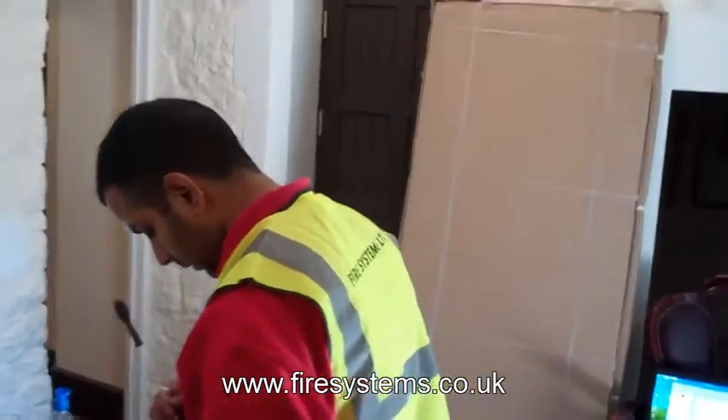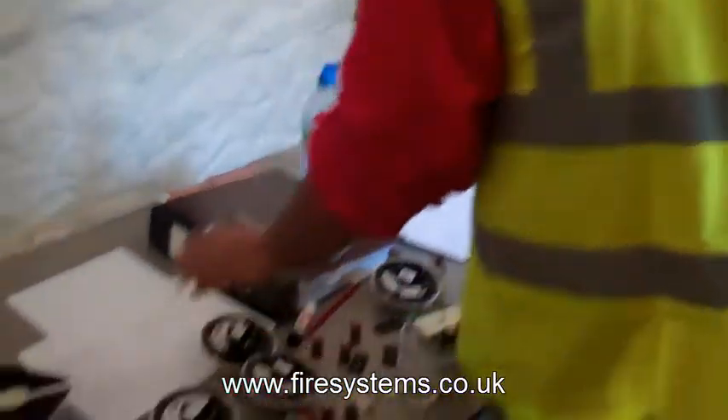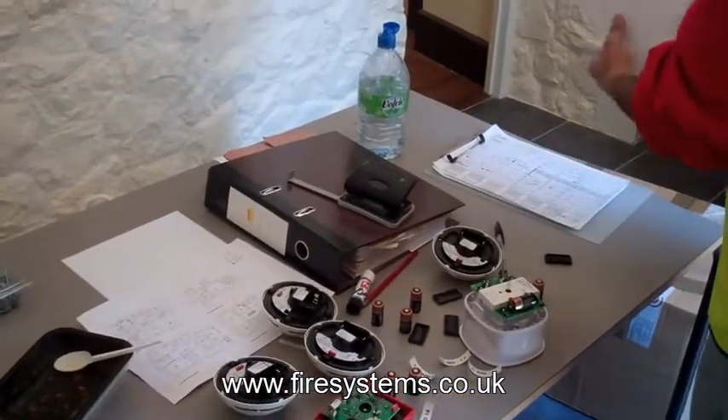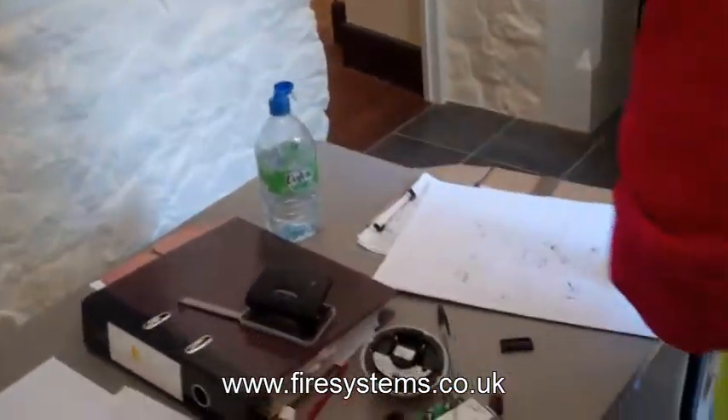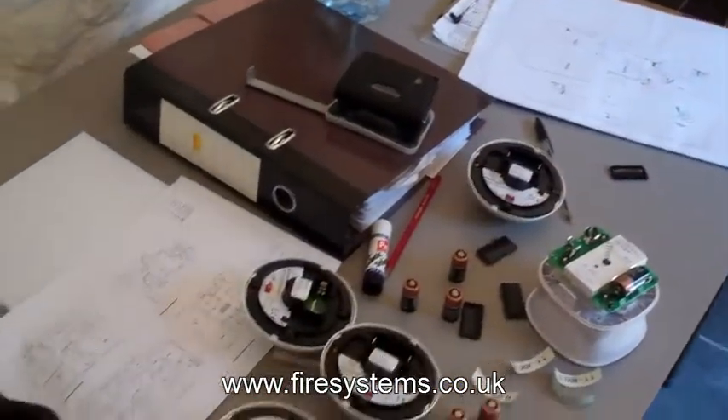Our designer visited the site and carried out a radio signal strength survey. It is important, when making a decision to install a wireless fire alarm, that you employ a company that has many years of experience installing such systems.